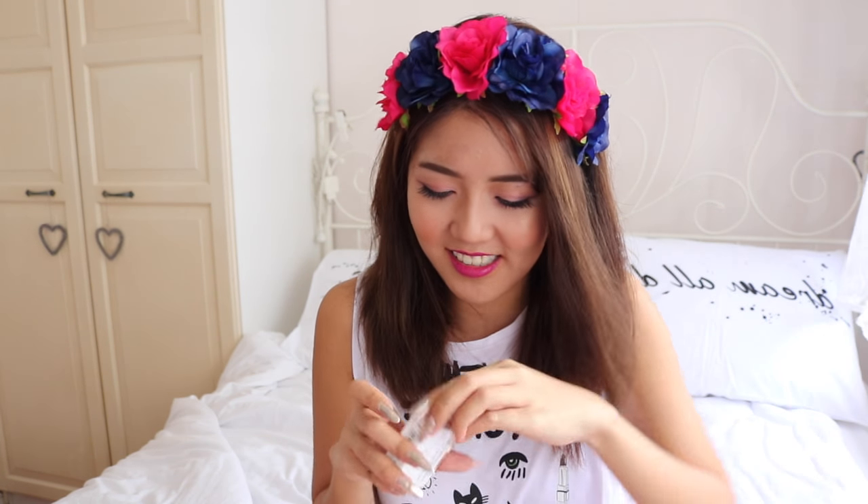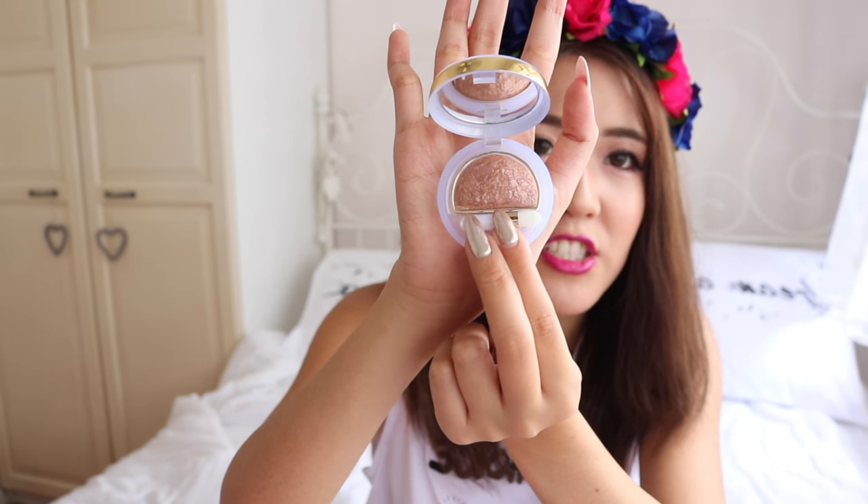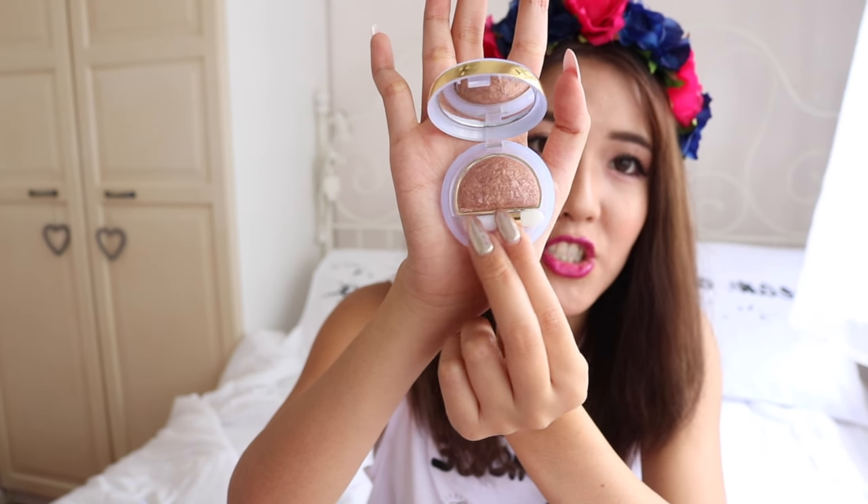The first one is in shade number 4 — a pinky brownish shade that's really nice and shimmery. You guys know I love my shimmer stuff. Next we've got shade number 6 — it's really distracting when I'm vlogging because my battery keeps blinking.